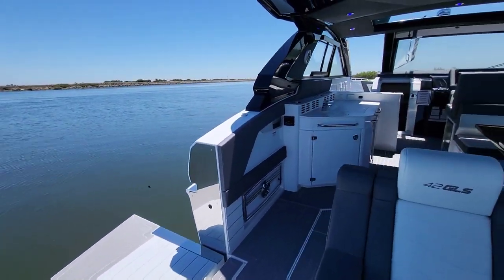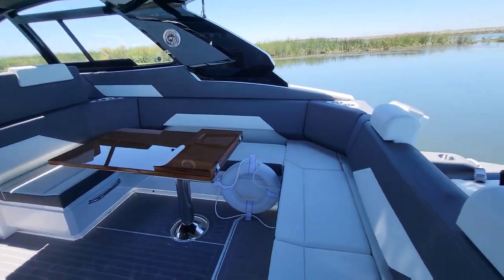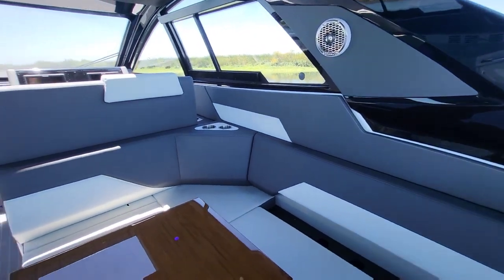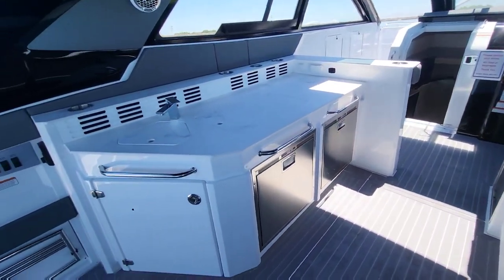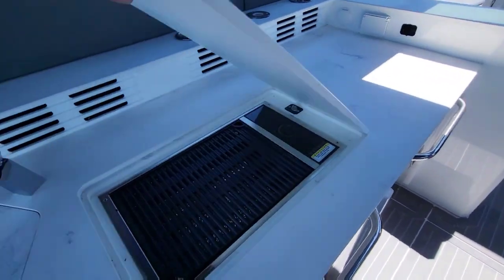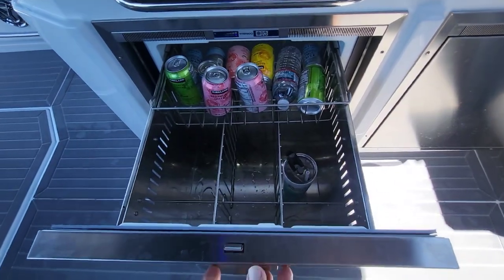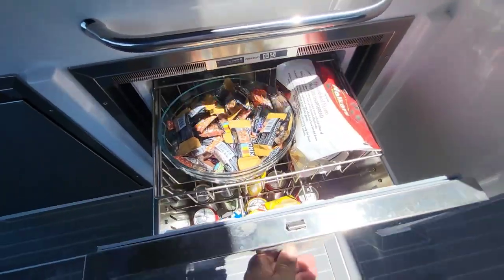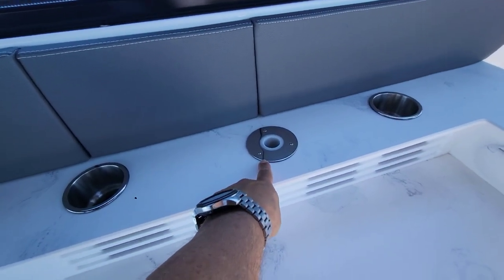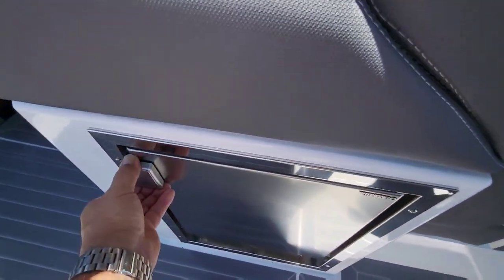Moving forward, you have a beautiful galley area with the grill and sink. Over here you've got a great dinette with awesome seating for a ton of guests, a lot of space. You have storage underneath the sink for cleaners and things, an electric grill, and Vitrefrigo refrigeration — a large amount of refrigeration right here. This area is where the TV from the cabin can be plugged in up here so you can watch TV in the cockpit. Over here underneath the helm seat you have an ice maker.